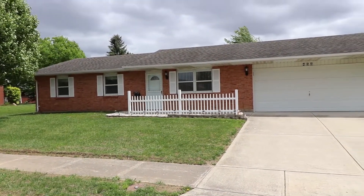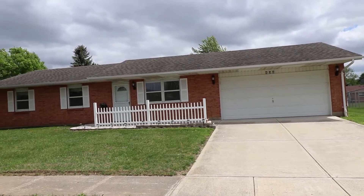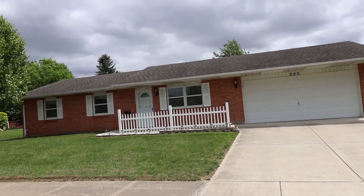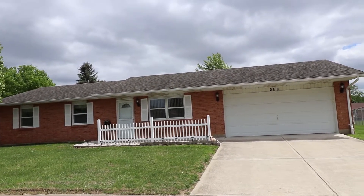Hello, welcome to 453 Pear Street in Eaton, Ohio. Here we have a gorgeous three bedroom, one and a half bath, brick ranch house — and check out that roof, guys: new in 2016.